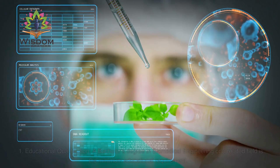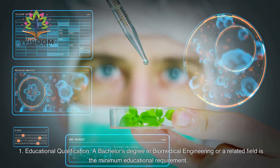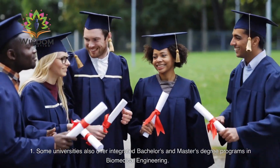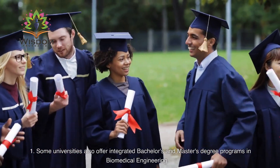Qualification and Courses. Educational Qualification: A bachelor's degree in biomedical engineering or a related field is the minimum educational requirement. Some universities also offer integrated bachelor's and master's degree programs in biomedical engineering.